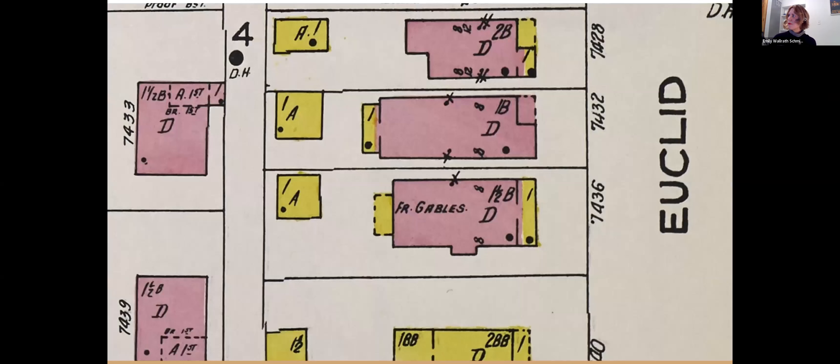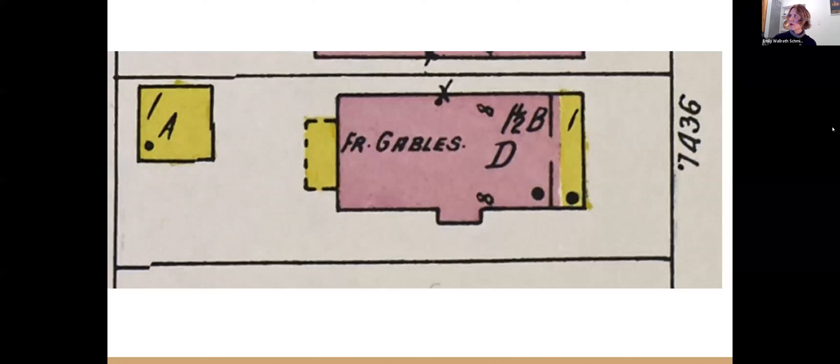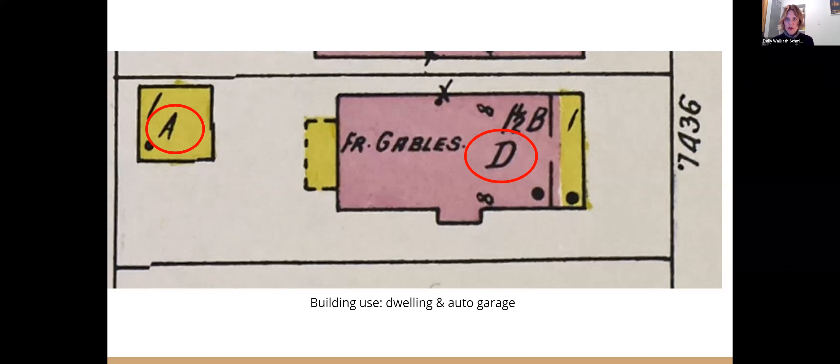Here's an example at 7436 South Euclid Avenue. It's a plan view — here's the Google map and you can see it's pretty much still in the same footprint as it was. The garage is obviously different. Let's take a look at what this Sanborn map is telling us. The A is about building use — D is dwelling, A is auto garage. If you have older buildings you can see carriage references, but it was actually for horses. If you're looking at commercial buildings, they'll detail out what the building was — you'll find like dairies within neighborhoods and all kinds of stuff.